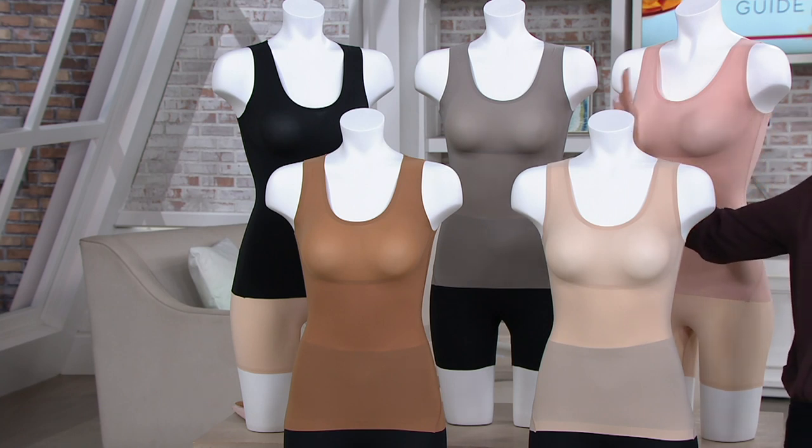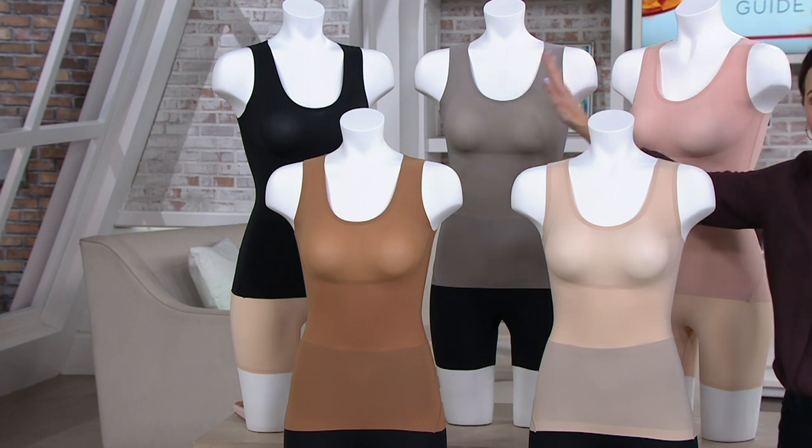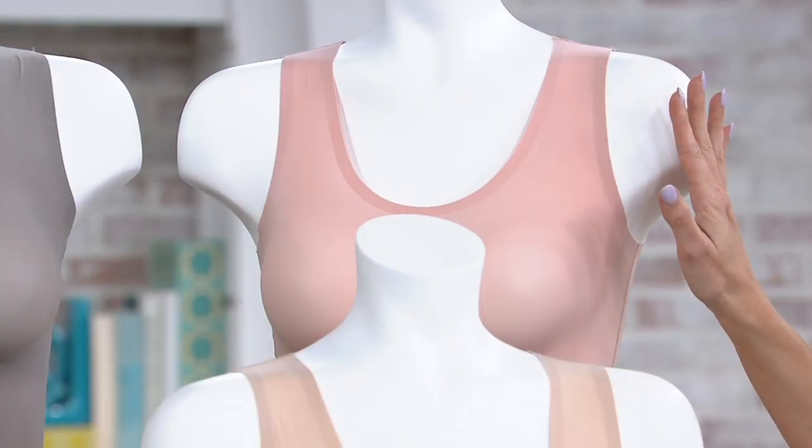But first, let me show you your colors. We have them in five beautiful colors. Here's your black, and then we have this exclusive graystone, which is brand new and has never been available before. Here it is in vintage rose, which is also brand new, never been available before.